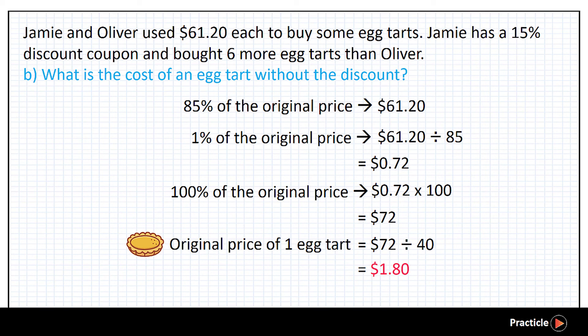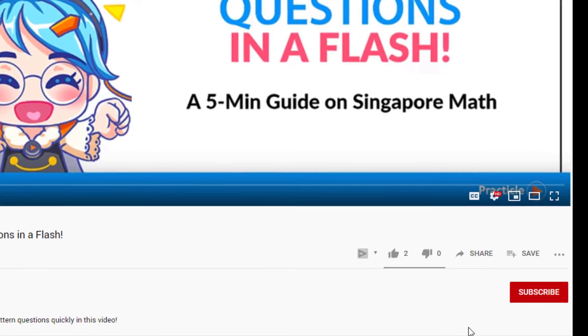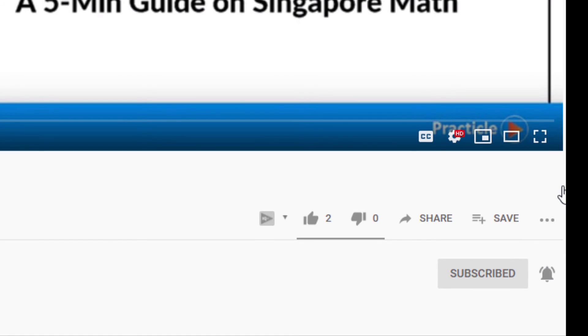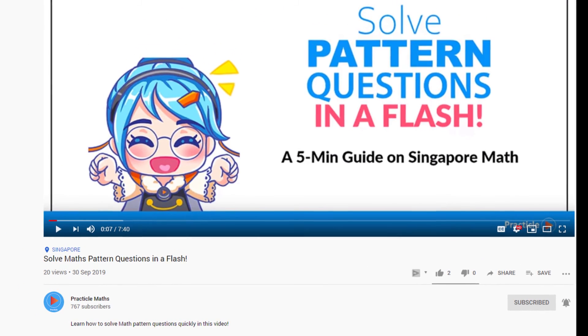If you want to stay updated on new math videos like this, don't forget to subscribe to this channel and turn on the notification bell beside it. Thank you for watching. Till next time, happy problem solving!